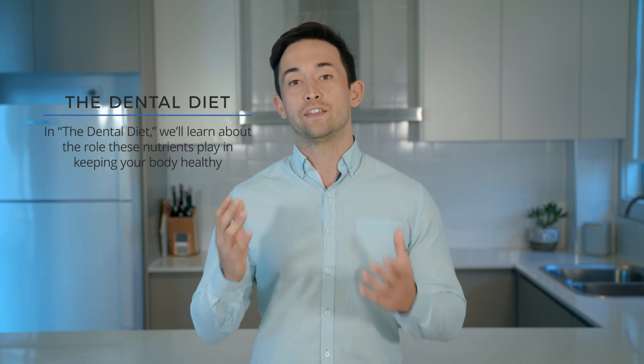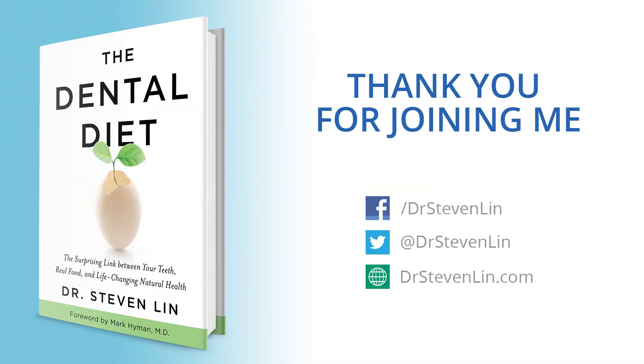Nutritional recommendations for healthy teeth help us to reduce the risk of countless other chronic diseases. In the dental diet, we're going to learn about these nutrients, their support factors, and how to integrate them back into our day-to-day lives.